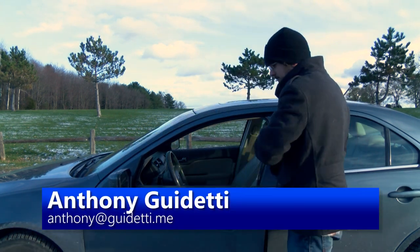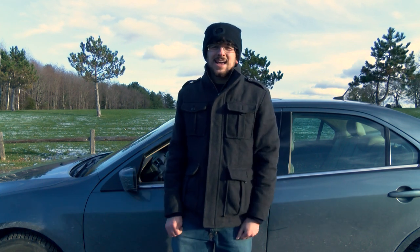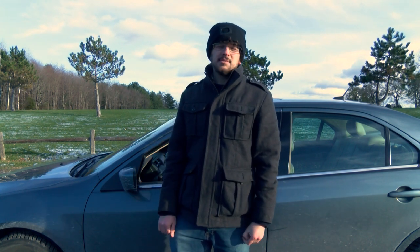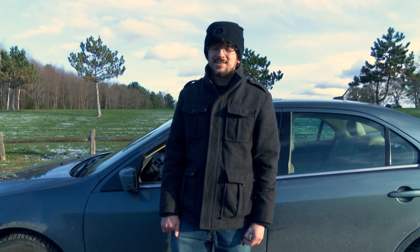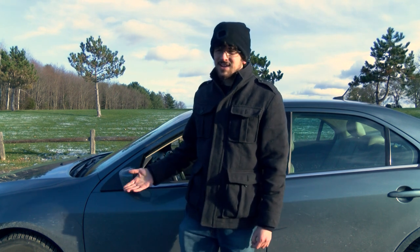This is the 2012 Ford Fusion. In 2012, Ford sold about 250,000 of these things, which is kind of a lot. But now Ford's going to be discontinuing all of their sedans, except for the Mustang, in favor of producing more SUVs and trucks, which is a shame because this is a really nice car.